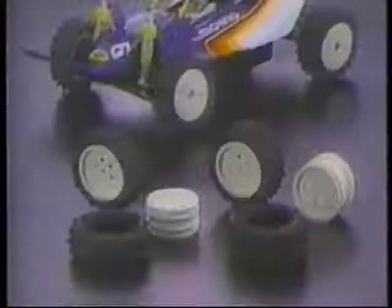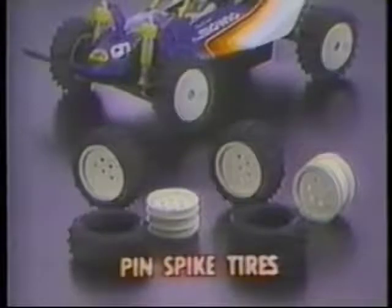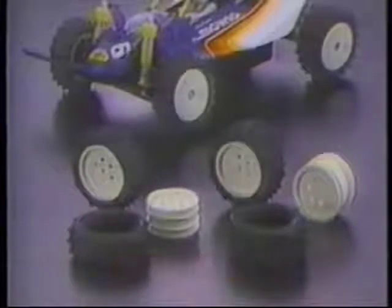Everything necessary for getting the right kind of performance is easily accessible. Choices of oval block or pin spiked tires further adapt the vehicle to differing road conditions.